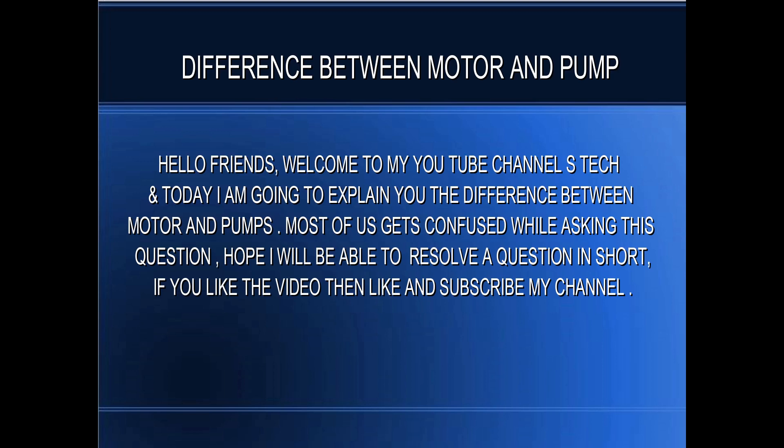Hello friends, welcome to my YouTube channel S-Tech. Today I am going to explain the difference between motors and pumps. Most of you get confused while asking this question — I hope I will be able to resolve it in short. If you like the video, please like and subscribe to my channel.